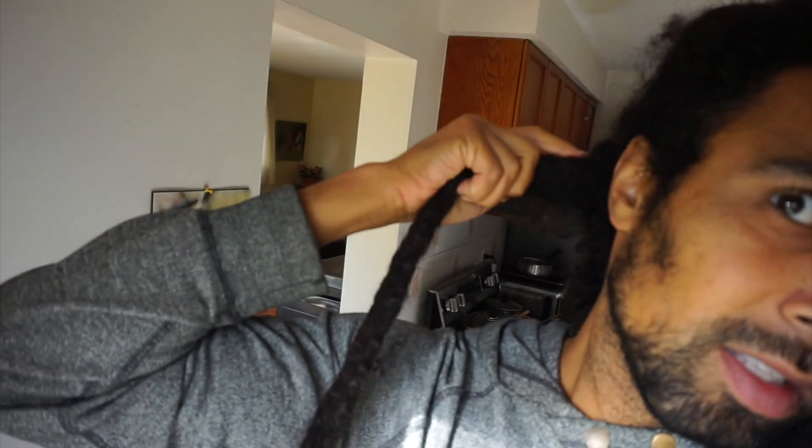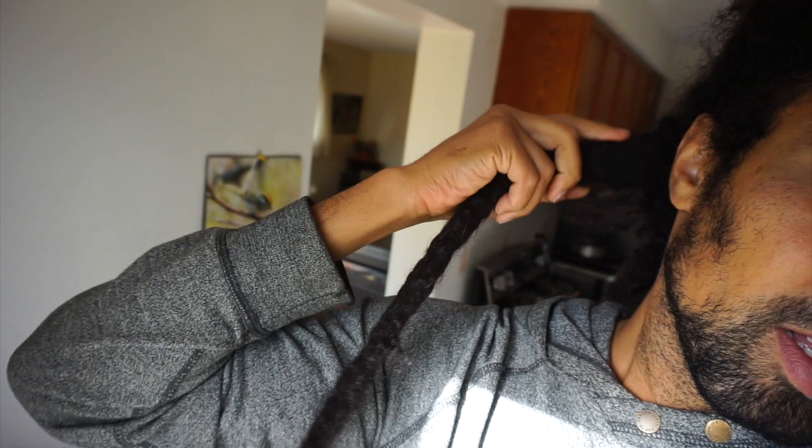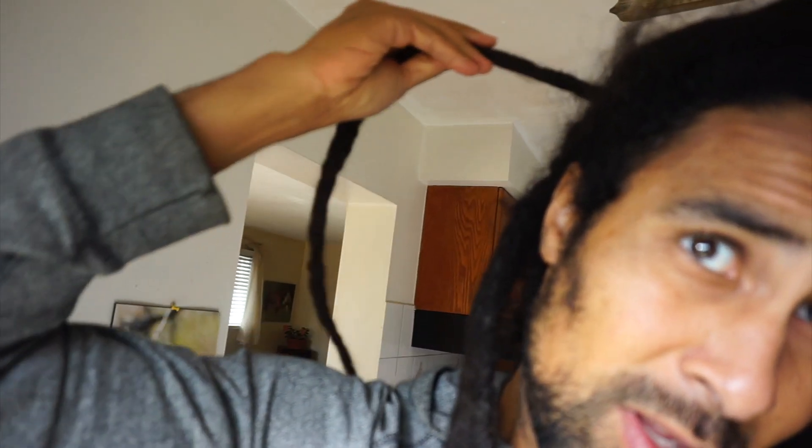This one right here on the back of my head is starting to web up. That's the strand of hair right there, starting to web up with its neighboring lock over here. Move this out of the way — which is also congoing up with this one right here. Right there, you can see it. This one is congoing up with the lock beside that. So it's like my locks are always wanting to be bigger and stronger.